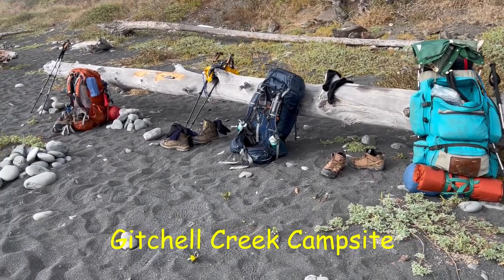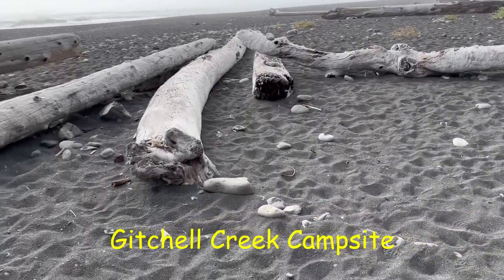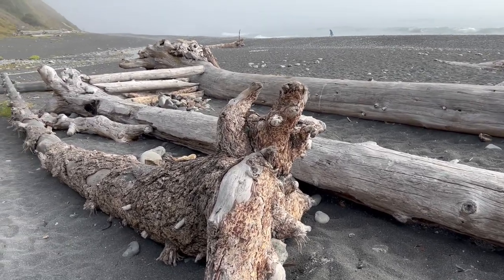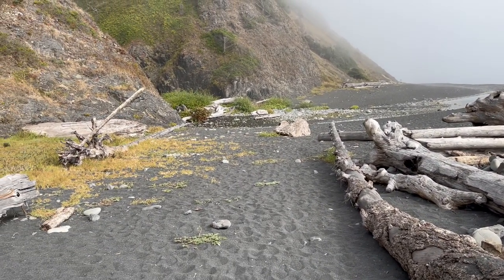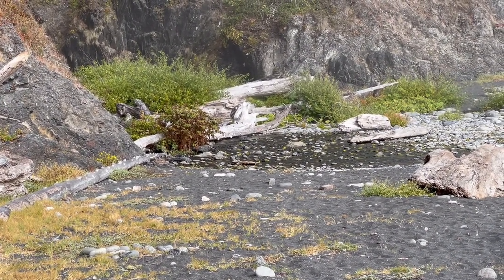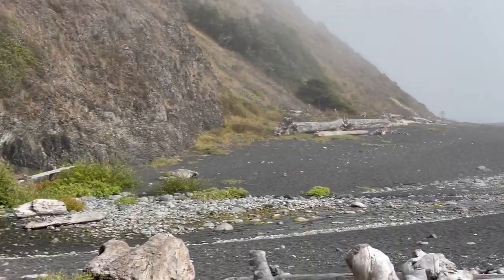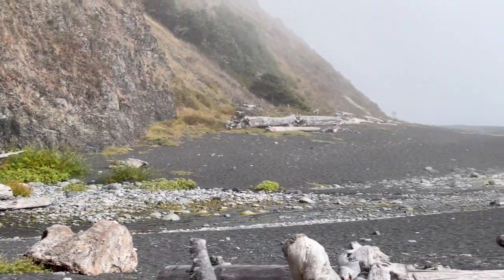We made it to Gitchell Creek, our first campsite. We found a nice protected area here with some logs and a good stump where we can set up our gravity water filter. Gitchell Creek is right over here — it's got a good flow, this being August 26, 2022. There's a pond over here but we are not going to take water out of that — we are going to go up the creek a little bit to get water to filter for drinking.